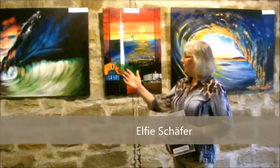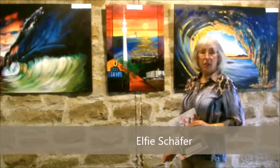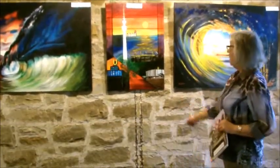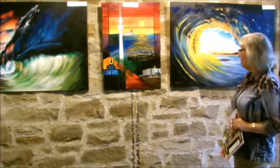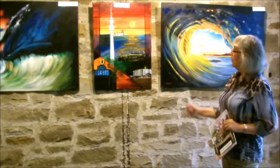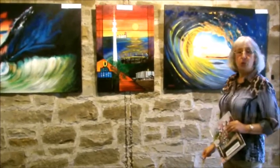Das sind Ölgemälde auf Leinwand im Großformat, und zwar Wasserimpressionen in verschiedenen Farbkompositionen. Das ist dann einmal ein Bild von der Stadt Dortmund, die Westfalenhalle, den U-Turm, Signal Idunabag, den Florian natürlich und die Hörner Burg.